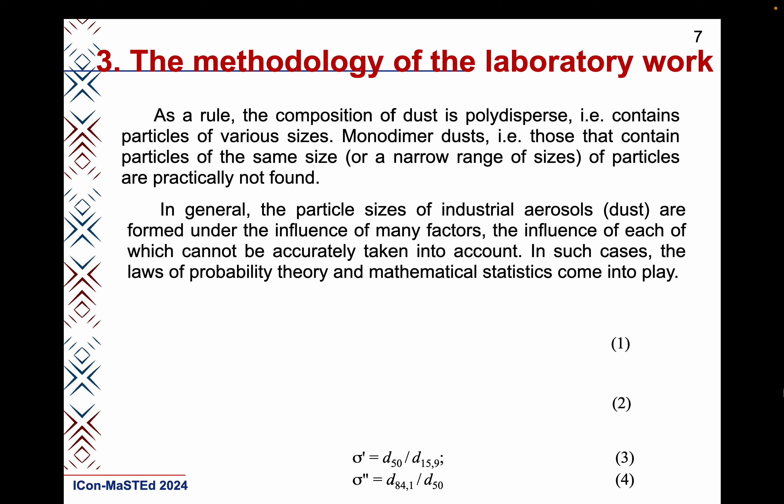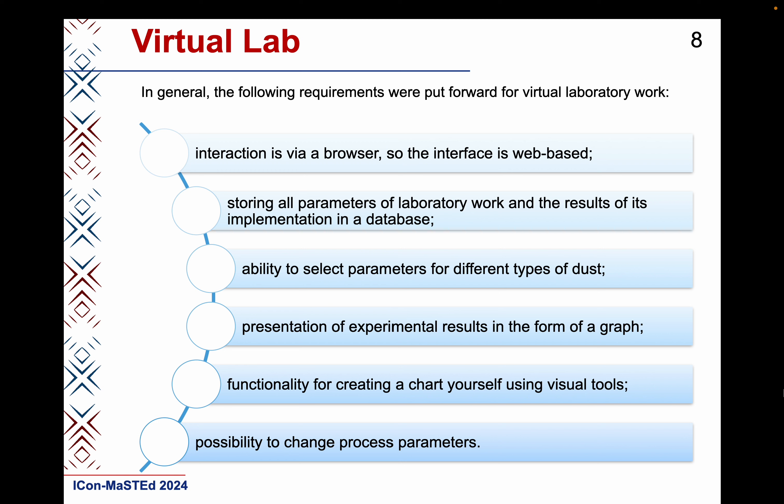The main formulas of the methodology are shown on the slide. The calculation of these indicators is described in more detail in the article. Next, based on the parameters, one of five dust classification groups is established. For this process, a virtual laboratory was developed as a web-based application. The main purpose of the software is primarily to help visualize the necessary information. At the same time, the work should not be transferred internally to the program without the participation of the student.